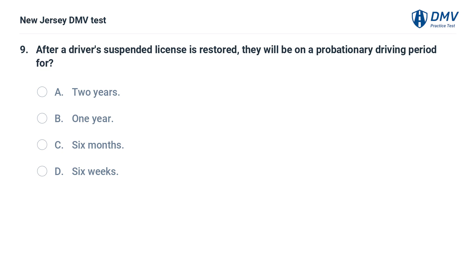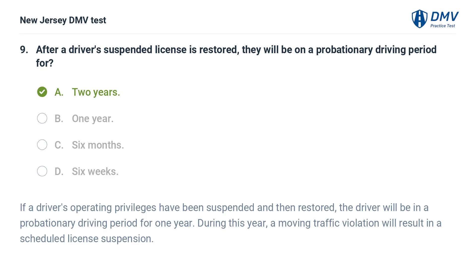After a driver's suspended license is restored, they will be on a probationary driving period for: A. Two years. Answer: A. Two years. If a driver's operating privileges have been suspended and then restored, the driver will be in a probationary driving period for one year. During this year, a moving traffic violation will result in a scheduled license suspension.